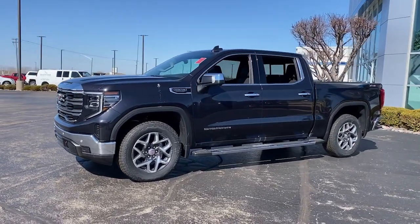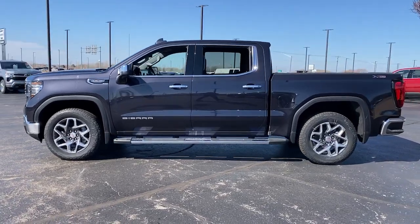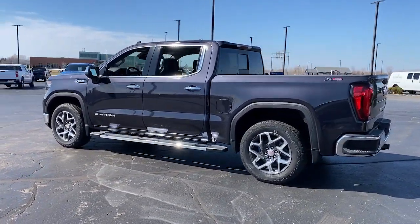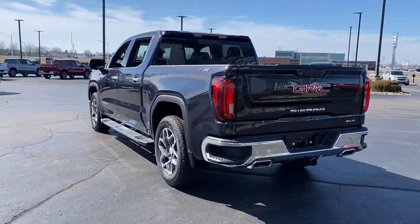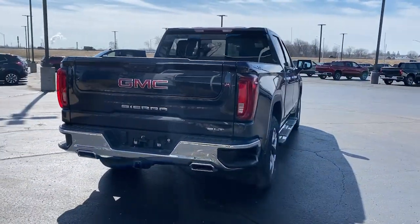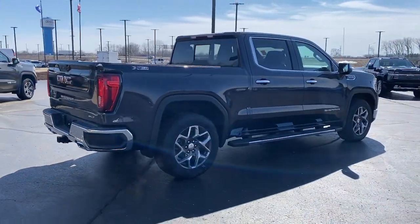Hop into the 2023 GMC Sierra. Here's a good-looking Sierra that offers impressive towing and hauling capacity and a spacious cabin with amenities like standard touchscreen infotainment and smartphone integration. Available in a wide range of powertrains including V8 and diesel, this remarkable full-size pickup is designed to exceed your expectations.